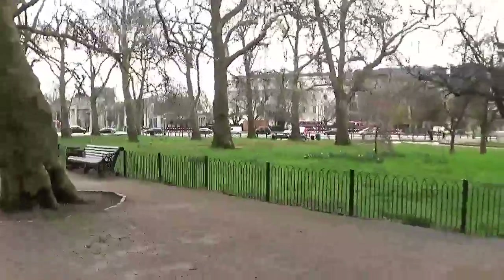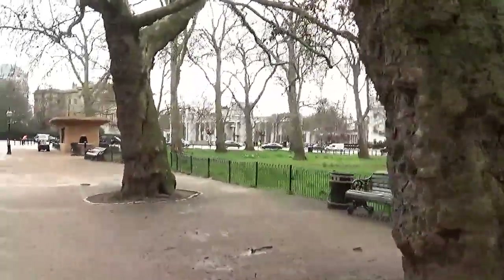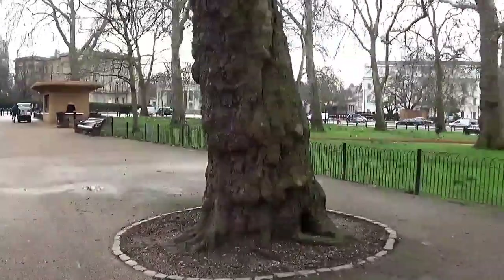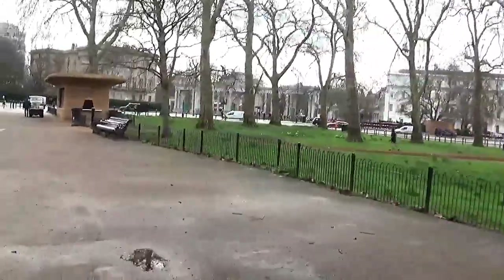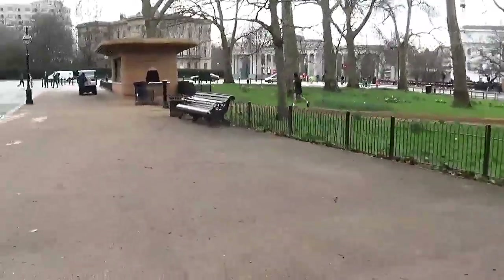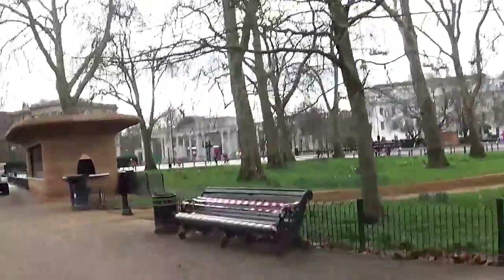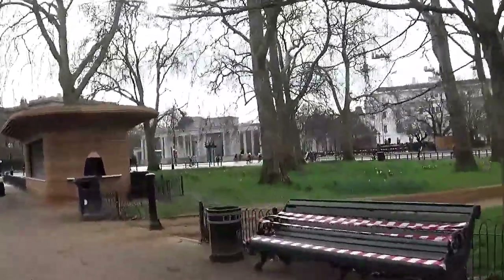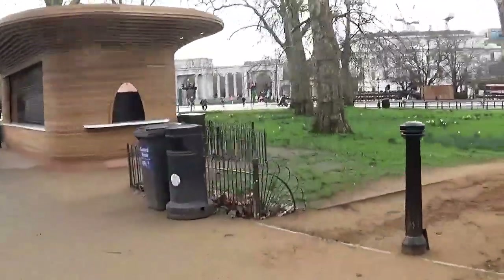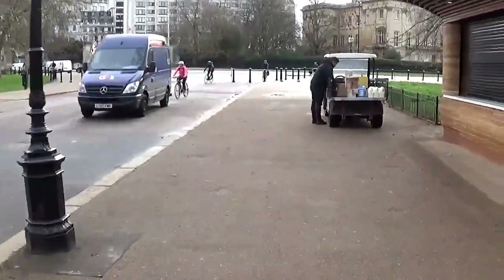Yes, okay, so now we're at Hyde Park Corner. You can see - well, possibly when this tree's out of the way, though there are lots of trees - anyway, the top of that building, 100 Victoria Street, is right in front of me, peeping through at the back there. So we're not a million miles from work and it must be turning about 9 now.